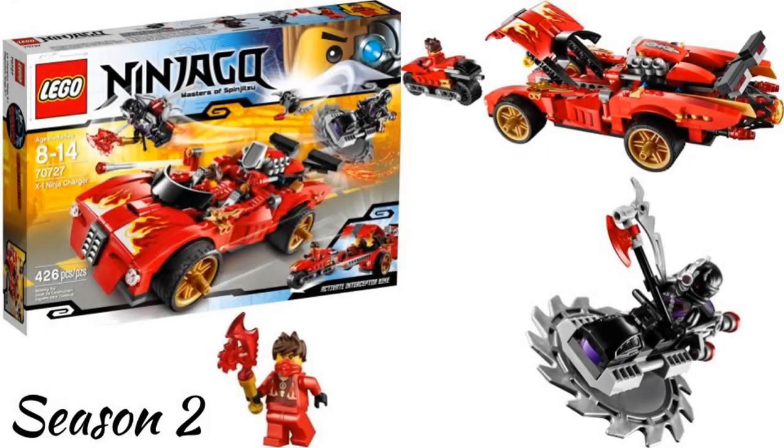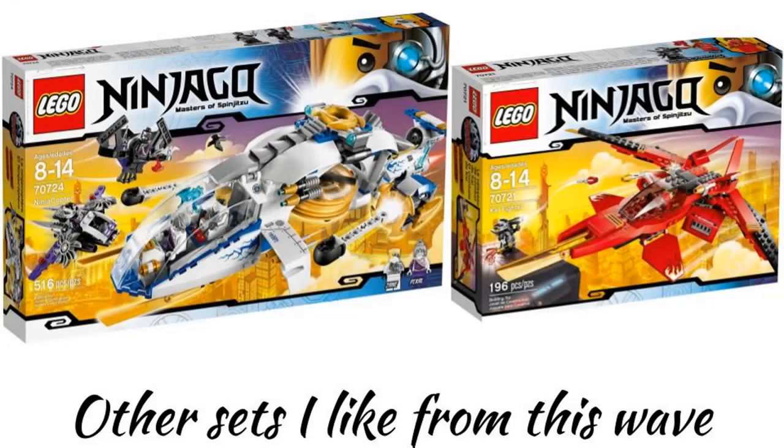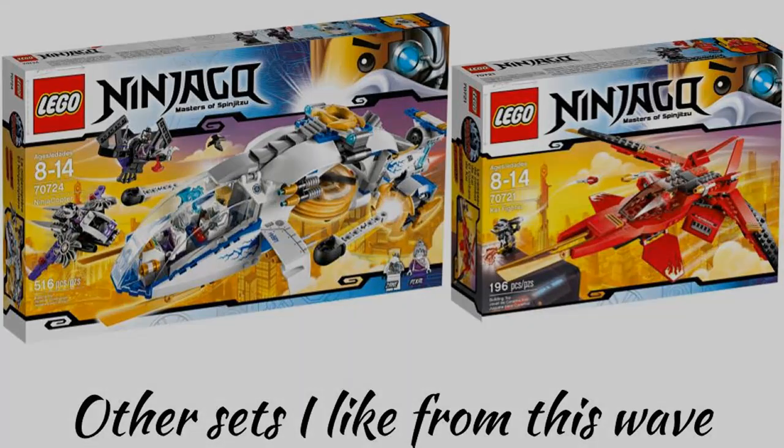The fourth wave in 2014 is season 3, called Rebooted, which has a lot of cool sets. My favorite is the Ninja Charger. It is a really cool vehicle and just looks nice. This is probably my favorite Ninjago wave. I like a lot of the sets in this wave — the Ninja Copter and Kai Fighter are both really cool also, and I don't really hate any of the sets in this wave.